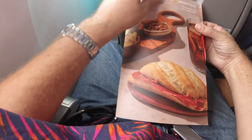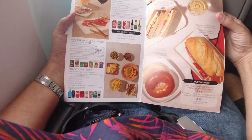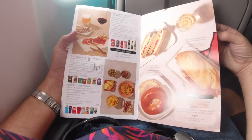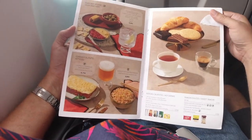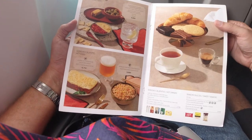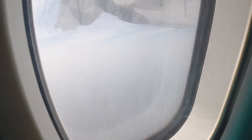We were in the air for 34 minutes, but a buy-on-board service was still offered. Flights to Madrid are over an hour long, so there's probably more interest on those flights. I don't think anything was bought on my flight, although the crew tried valiantly. And 34 minutes later, a couple of minutes before the scheduled arrival time, we landed. The window was so filthy I didn't even try to film it.